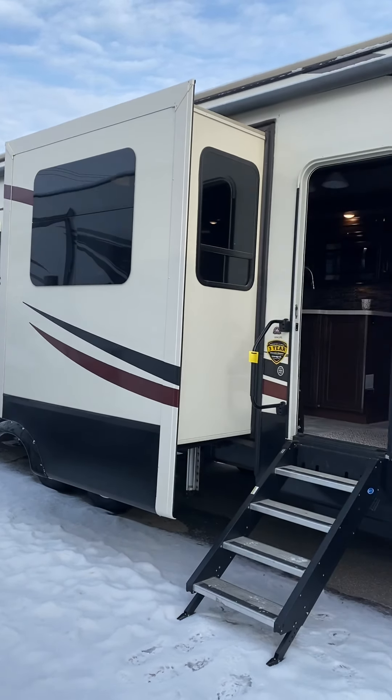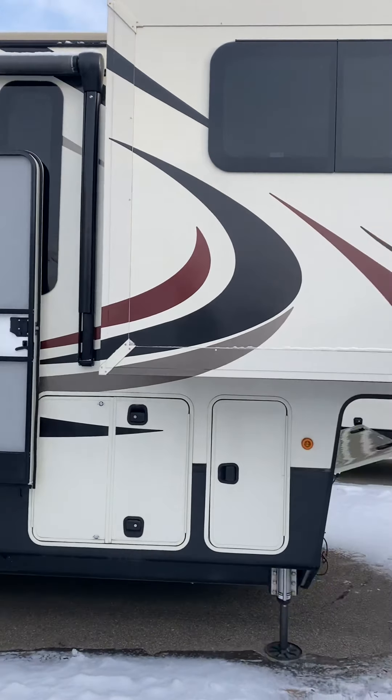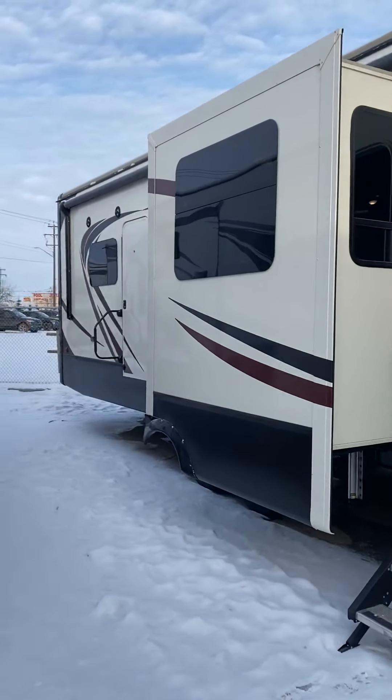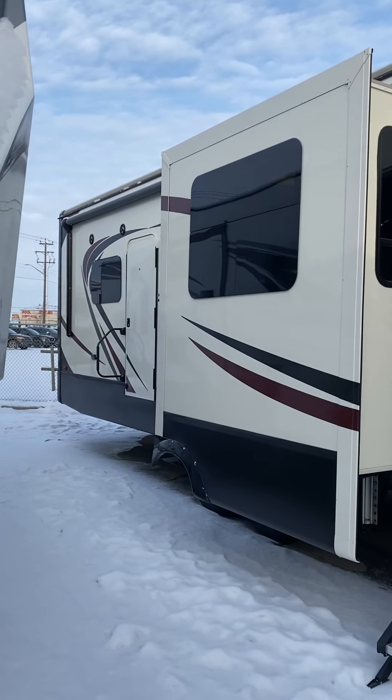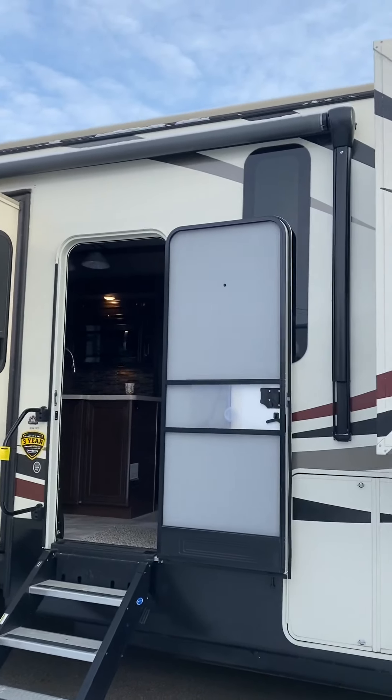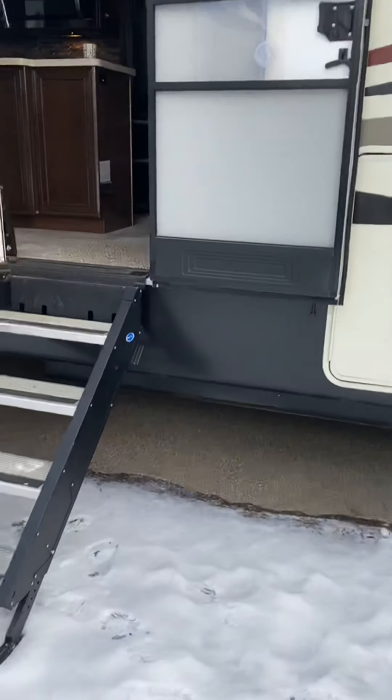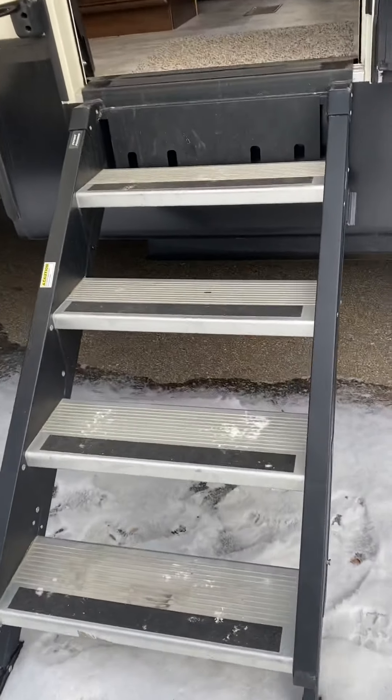Hey guys, welcome to the 3941 Redwood. Sorry, it's literally a little slippery out so it's hard to walk around, but I'll show you — there's an awning, back door access to your bedroom, another awning, storage, and propane. I'm gonna go in though, it's freezing out. They got nice steps here for you.